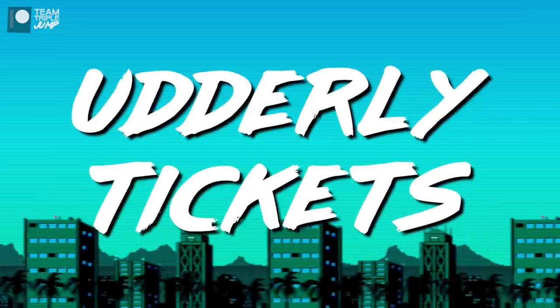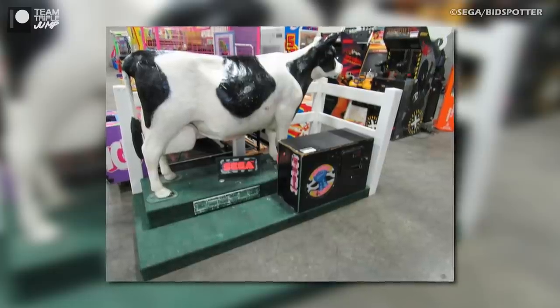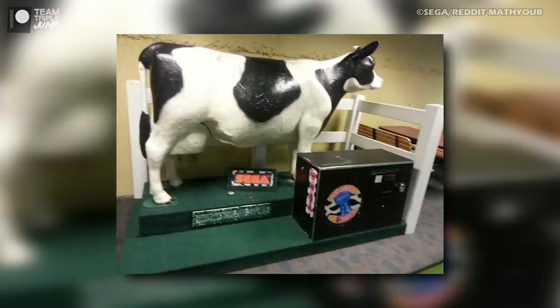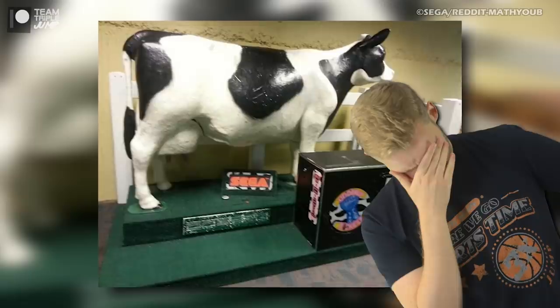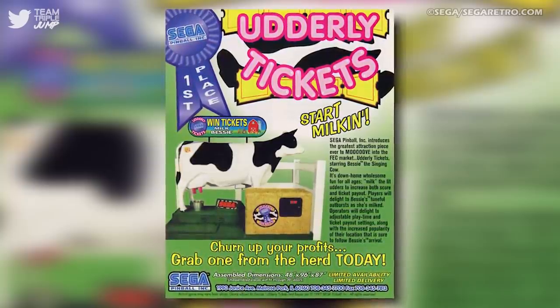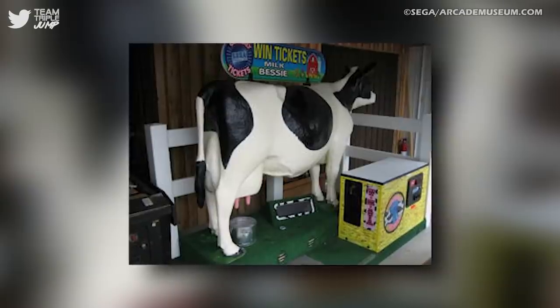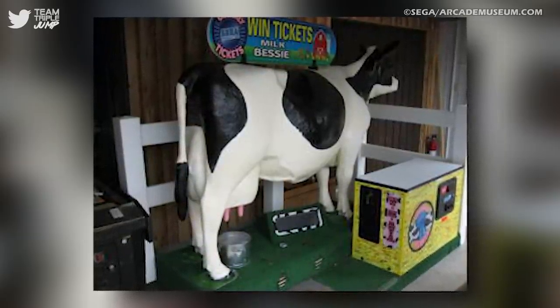Number 7: Udderly Tickets. Here's something you won't hear anywhere else today: Sega — that Sega of the blue chap and the questionable business decisions — made a game about milking a cow in which you use your actual hands to milk a big plastic bovine. Admittedly, Udderly Tickets is more of a gimmick than your traditional arcade cabinet. The game requires you to tug Bessie the cow's udders to increase your score and, in turn, earn more tickets for prizes. I have to assume that no actual milk is involved, because that would get pretty smelly quite quickly, and that there is indeed a metric by which gamers can be scored for their cow milking ability.